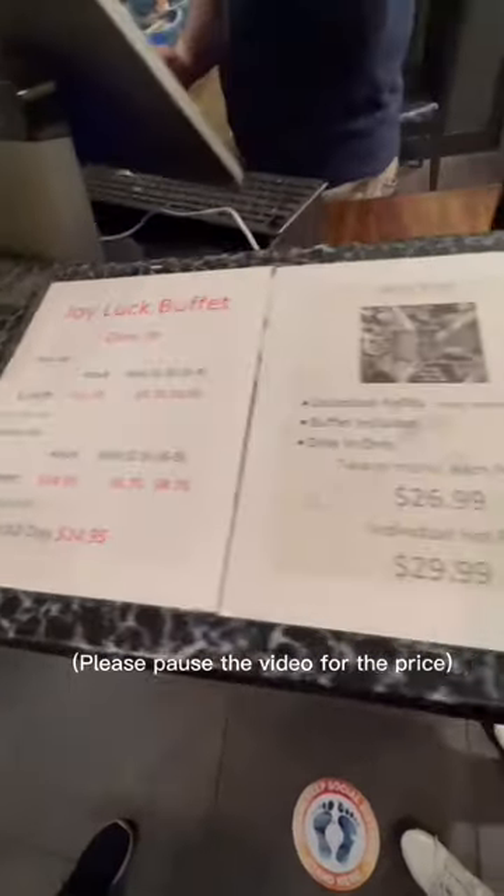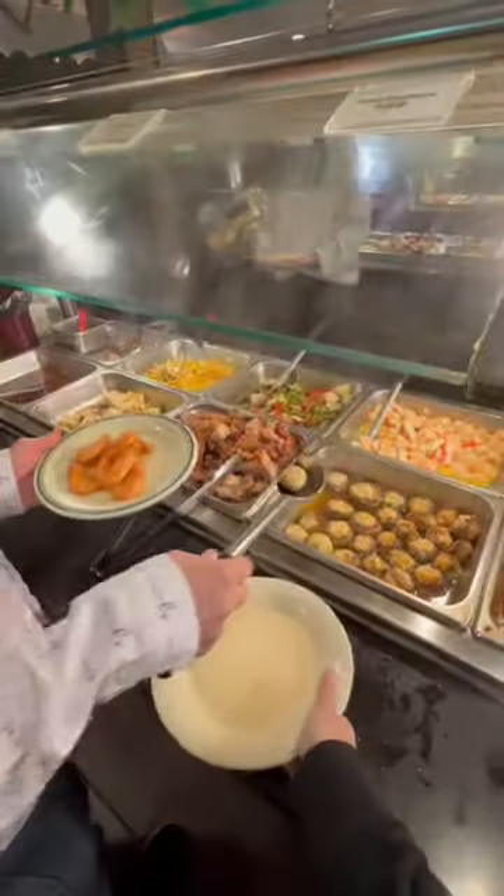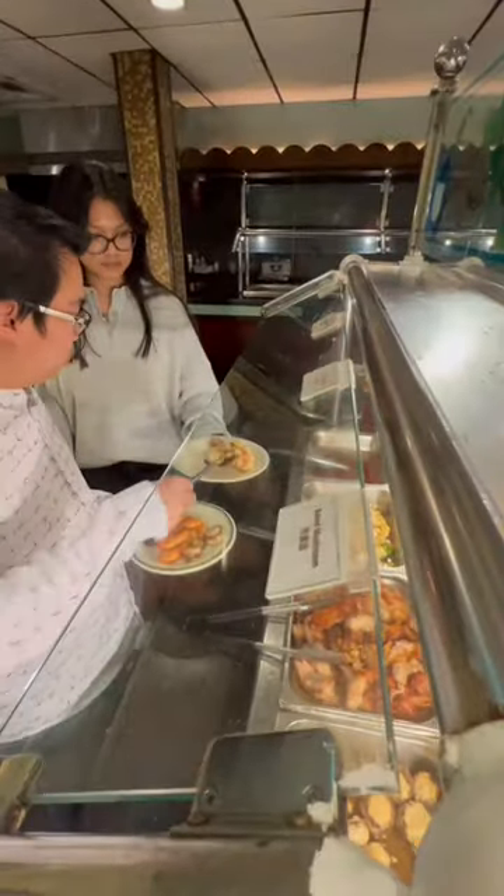Hi guys! Welcome to Joyluck! It's a hot pot and buffet restaurant here in St. Louis, Missouri. My daughter Sembrick is over and now we're back here in St. Louis, and so she recommended this place for us to try.